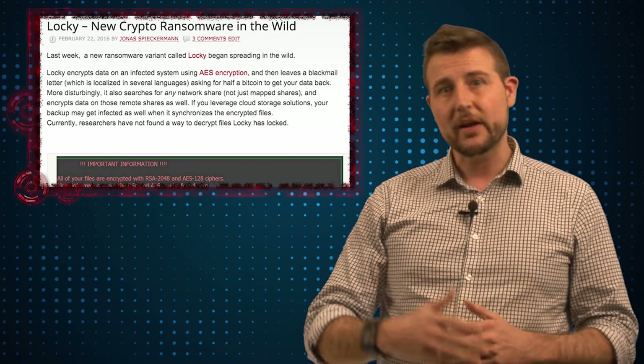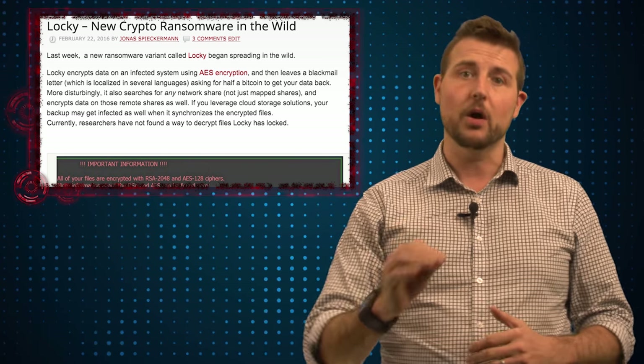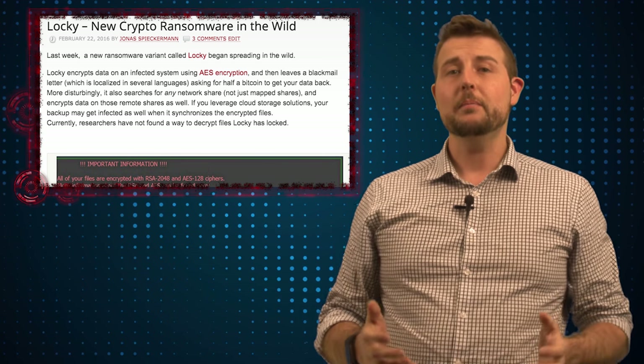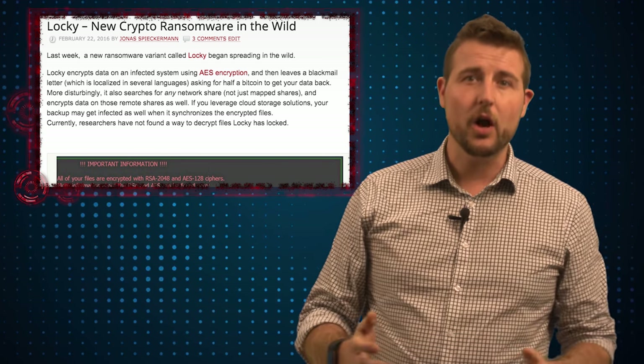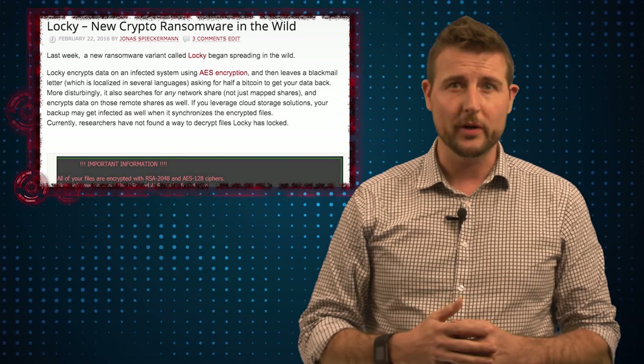To keep today's video short, it's mostly to point out a written blog post that one of WatchGuard's sales engineers has put on blog.watchguard.com. In that post he goes into some detail about how Locky works, and at a high level Locky is very similar to other crypto ransomware.